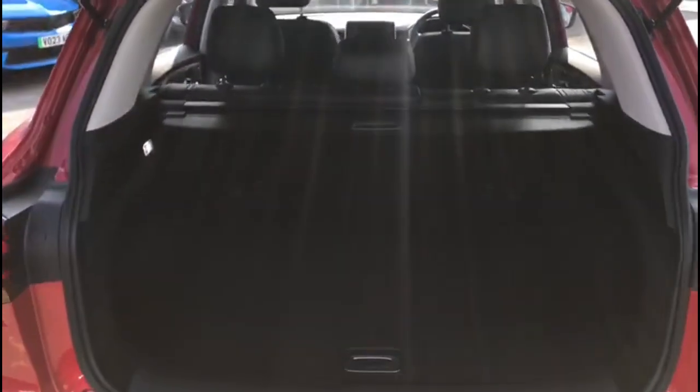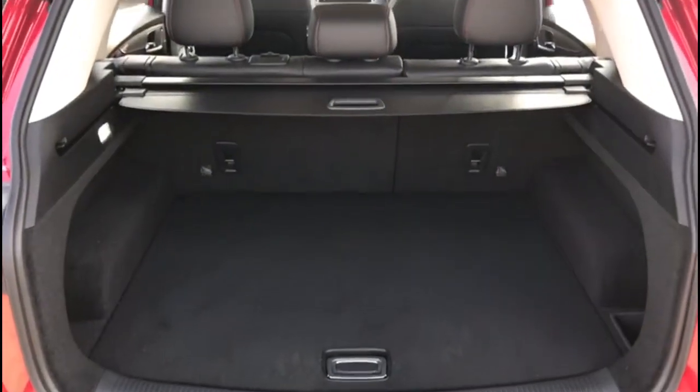As we open the tailgate, you'll find a spacious boot with 60/40-split folding rear seats and a fitted load cover.